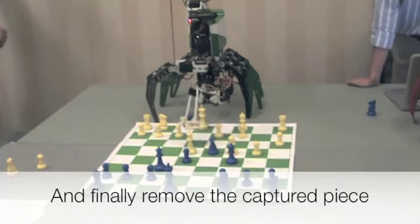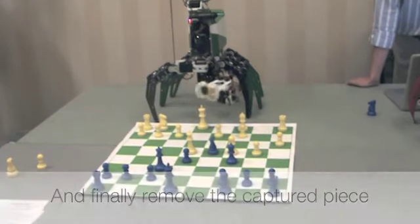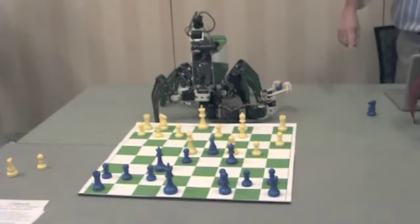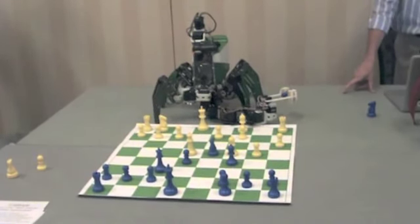How long have you been working on this? I was doing research on how to do all the grasping. I updated the framework to be able to grasp, so I was doing that for a semester. I've only linked—